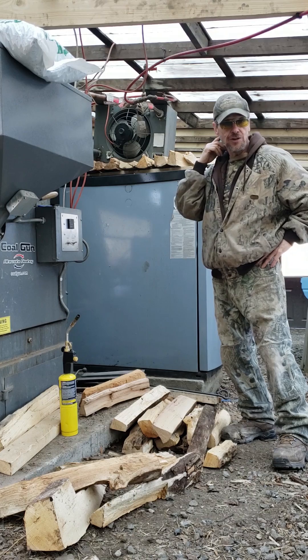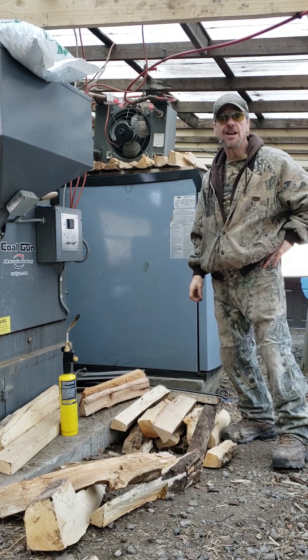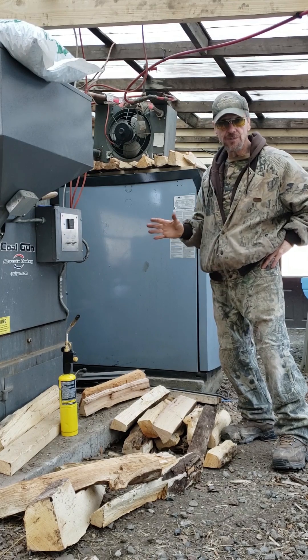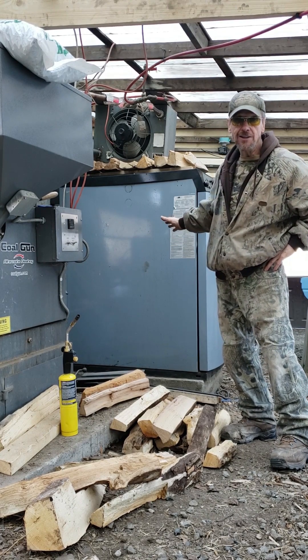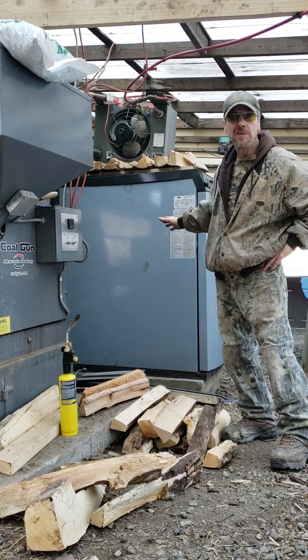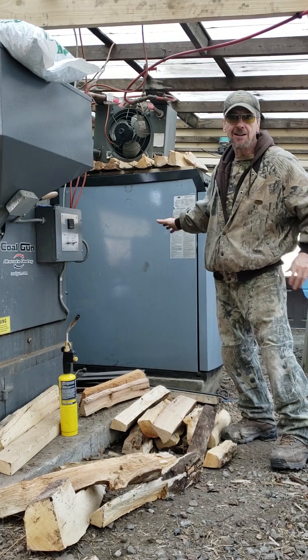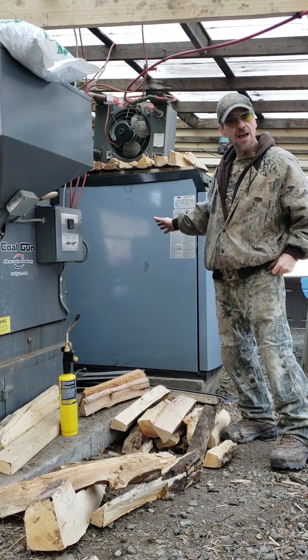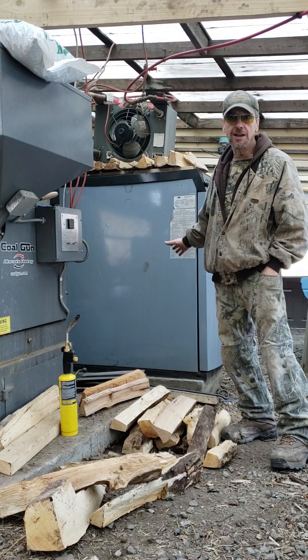The goal is, in the future when coal comes back down to 200-250 dollars a ton, to run both these boilers. The reason being, this wood boiler is undersized for the amount of area I'm heating, and five hours is about the best I can get out of a load of wood. I don't like getting up at 3 in the morning every morning to put wood on this.